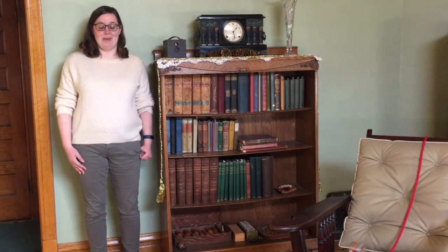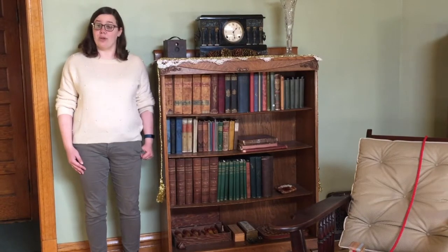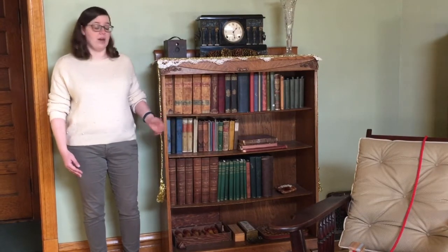Hi, my name is Emma Marston, and I'm the Interpretive Curator here at the Kinder House. Today I wanted to give you a closer look at the bookcase here in our sitting room.